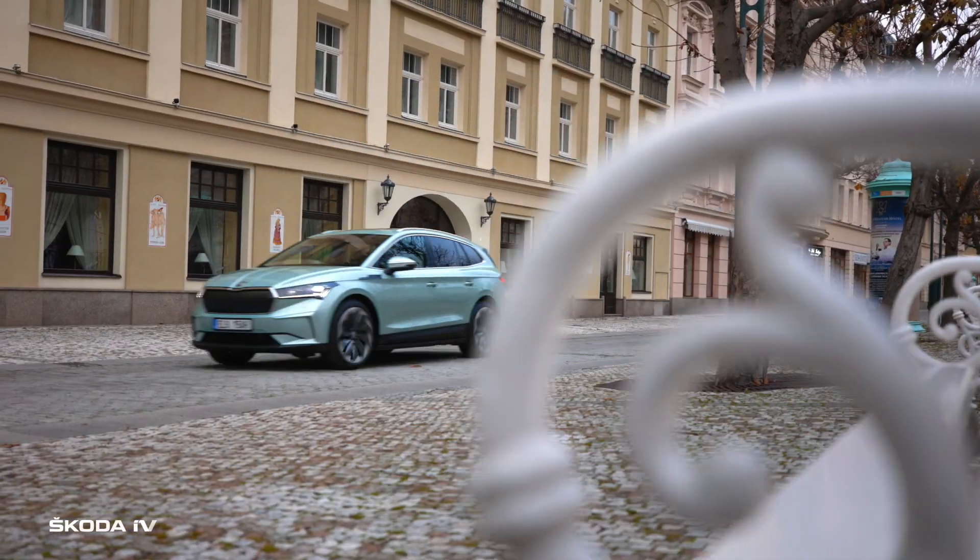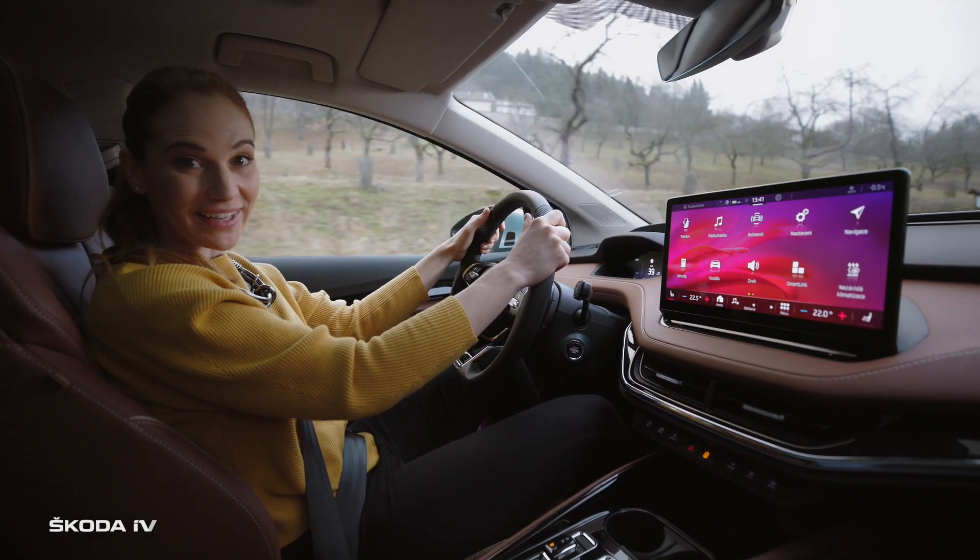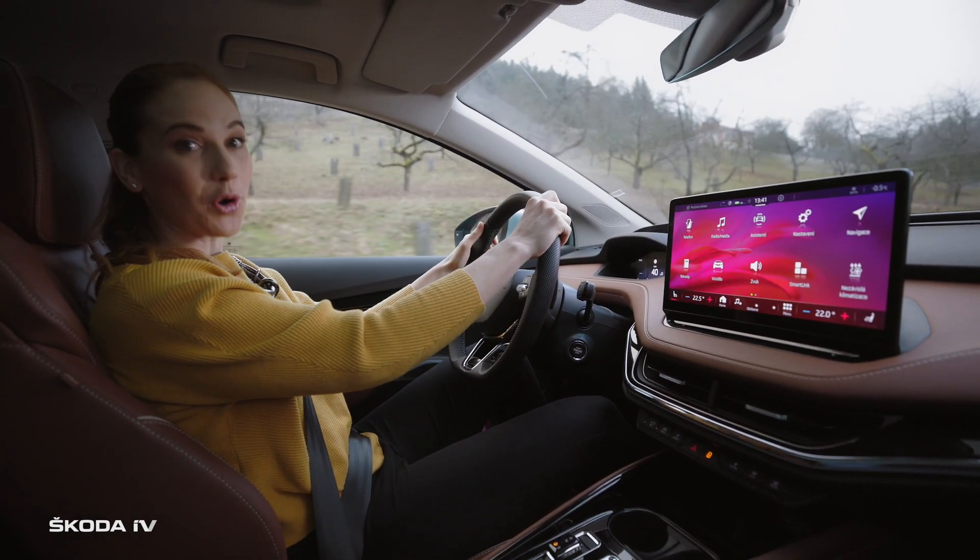We are almost fully charged. That means we could easily reach Berlin, Salzburg, or even Vienna. But today, we are heading to the Ore mountains.